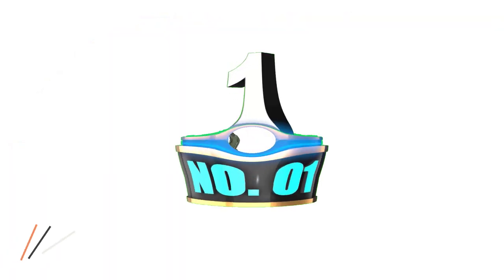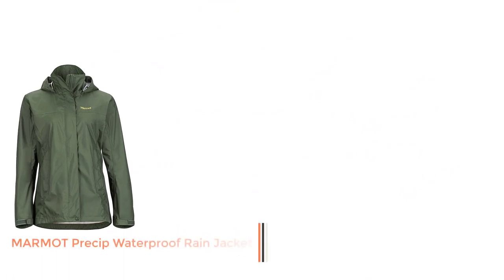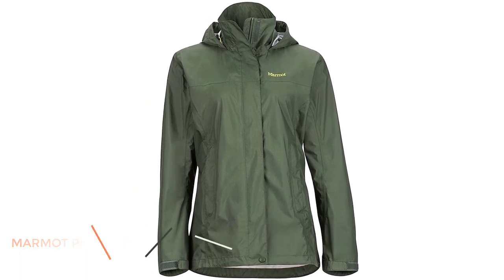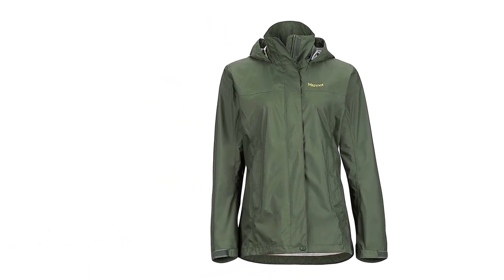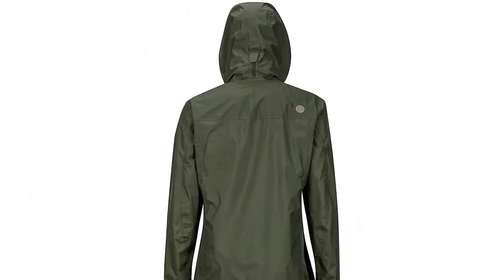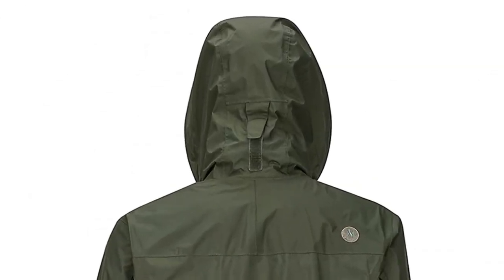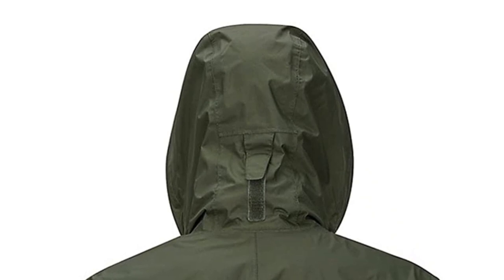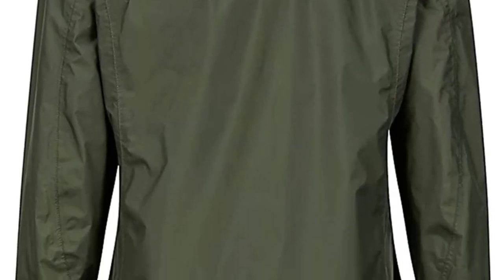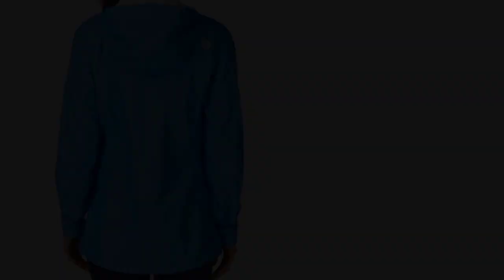Number 1: Marmot Women's Precip Waterproof Rain Jacket. Marmot's packable rain jacket is the very best you can buy. It has a 100% nylon shell and lining with venting to prevent overheating. The Marmot Rain Jacket is easy to wear, provides warmth, and is easy to pack in your backpack or suitcase, streamlining your traveling experience.